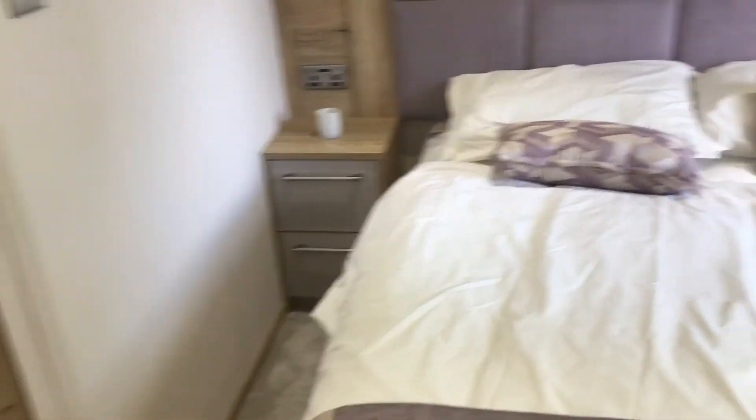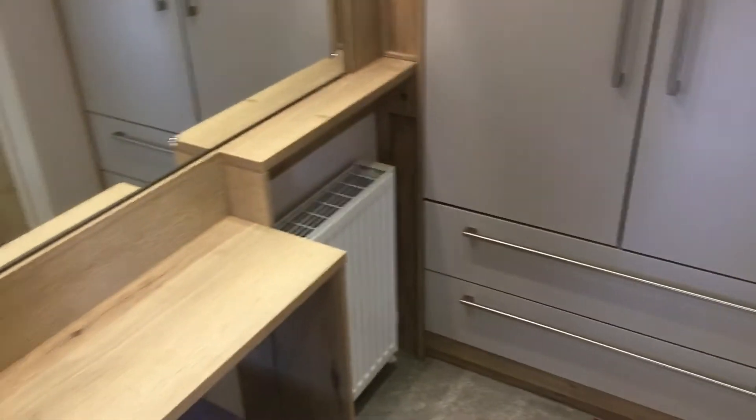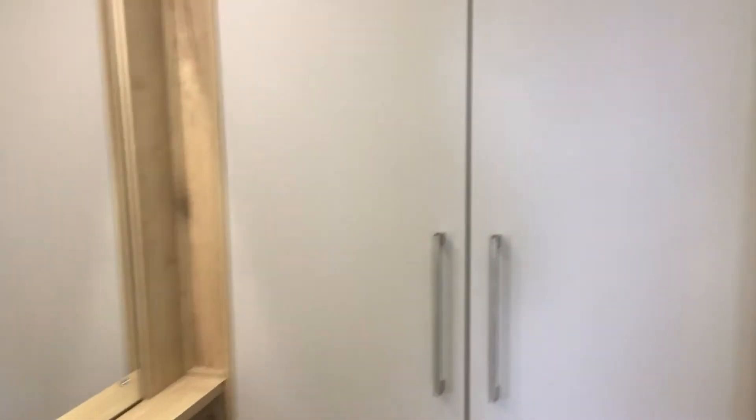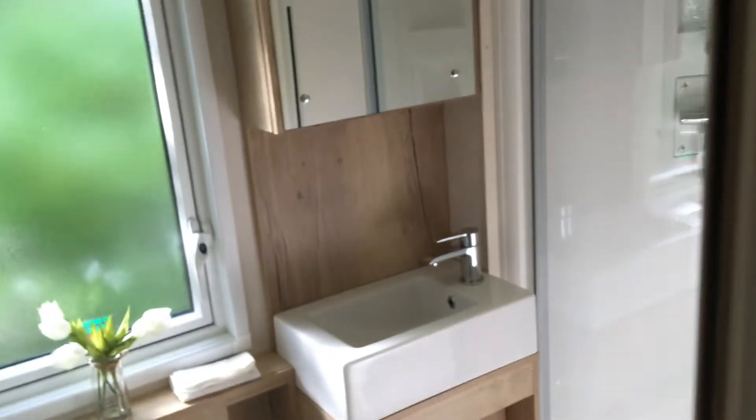Finally, the master bedroom features a large dressing table, plenty of wardrobe space, and an ensuite shower room.